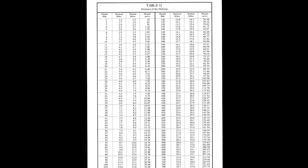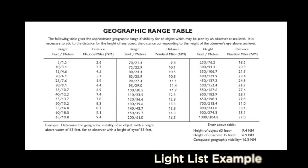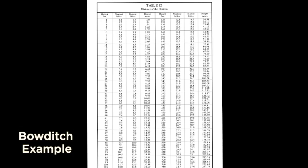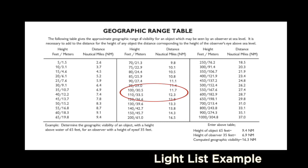It's important to note that the geographic range is not simply the distance-to-horizon table, because it depends on both the observer and the light. As an example, a light that is 65 feet tall can be seen 9.4 nautical miles away according to the table. A light that's 105 feet tall gives a value of 12 nautical miles in Bowditch; in the light list you interpolate between tabulated values, but you still get the same answer.